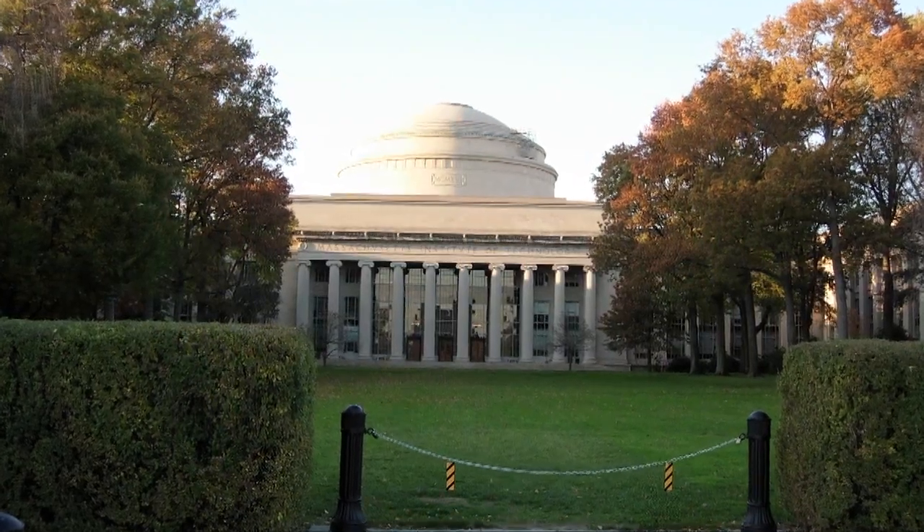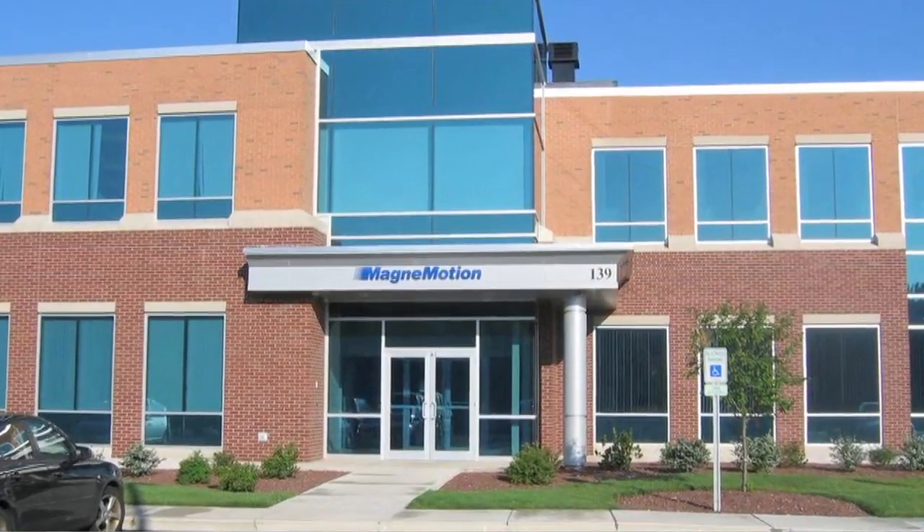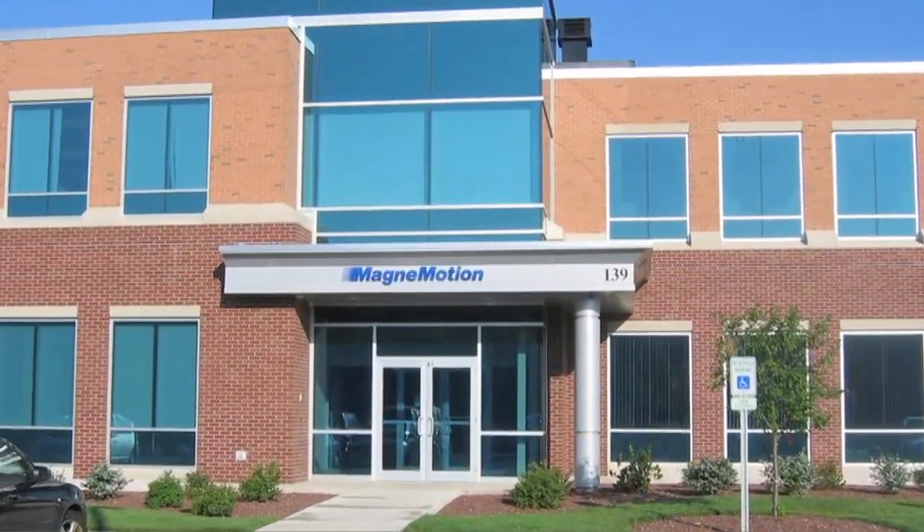Our next speaker was on the faculty at MIT for more than 40 years before retiring and helping found MagnaMotion Incorporated. He's worked on maglev and linear motor development since 1968, including work on high-speed electrodynamic systems and electromagnetic systems with a focus on long-stator linear synchronous motor propulsion. Richard Thornton joins us from Massachusetts. Welcome to our GlobalSpec Automotive and Transportation Technology event.